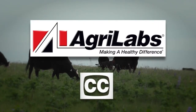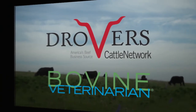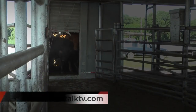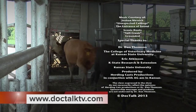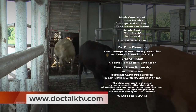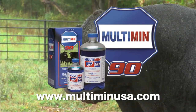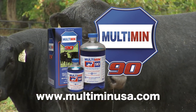Close caption brought to you by AgriLabs, the perfect pairing of performance and value. DocTalk, produced in cooperation with Drovers Cattle Network and Bovine Veterinarian. For more information about this program or previous programs, go to doctalktv.com. DocTalk was brought to you by Multimin USA, manufacturers of Multimin 90, SureTrace mineral supplementation by timed injection.